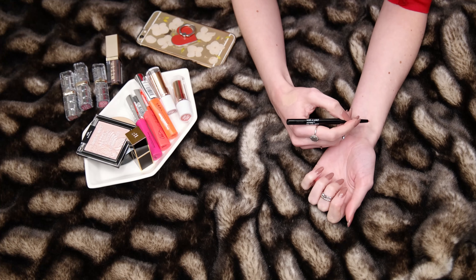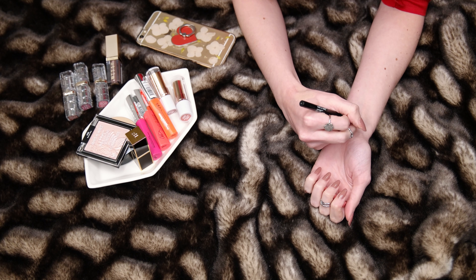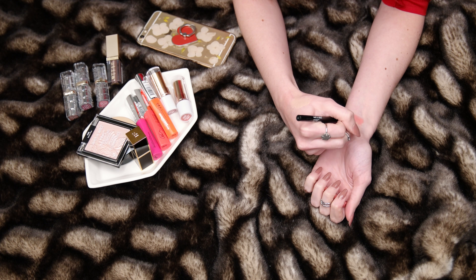Next is the Wet n Wild Perfect Pout Gel Lip Liner in the shade Think Flamingos. I already have a couple of other shades by this brand and I do like them. They have a little more slip because of the gel texture, so if you like that you'll enjoy it, though it may move a bit depending on what you wear over it. Personally I like it — it's a great price at $2.99 at Walgreens, so I'll purchase it again.